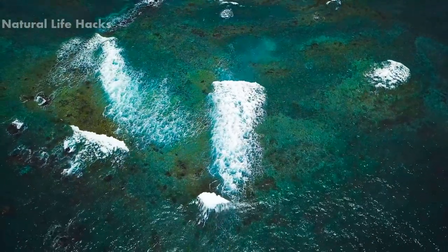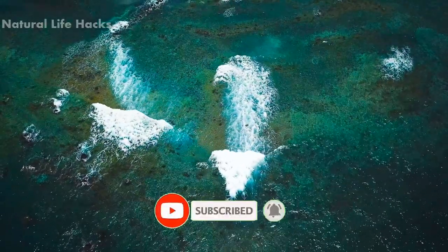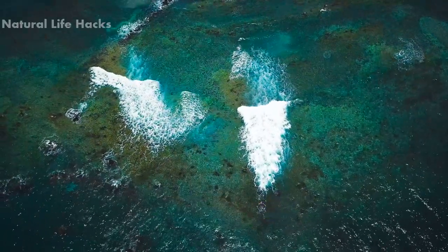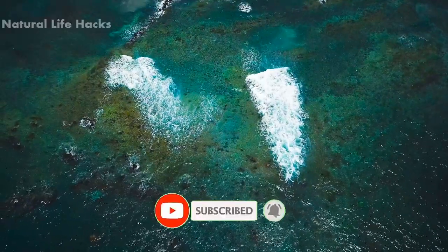Let me know what you think about it in the comment section below. I will see you all tomorrow. Don't forget to click the like button and share this video with your friends. Always stay tuned and subscribe to our channel by hitting the bell icon to see our latest videos. Thanks for joining us today.